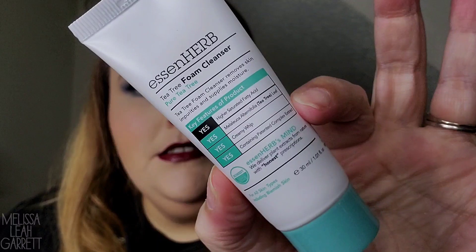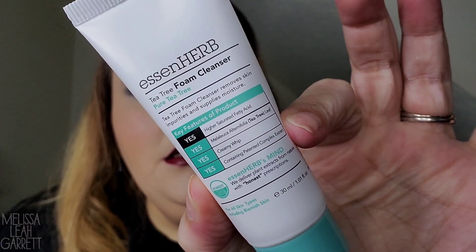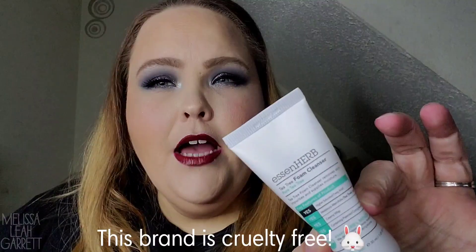First up from the bag, we have a Pure Tea Tree Foam Cleanser from the brand Essen Herb. It removes skin impurities and supplies moisture, and it says it's for all skin types including blemished skin. It doesn't say if it's tested on animals or not, so I'm going to have to check — I'll pop the result at the bottom of the screen.